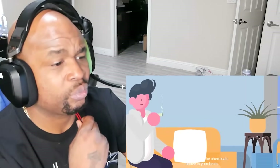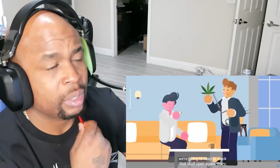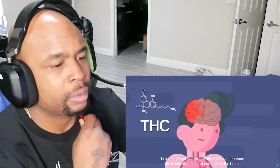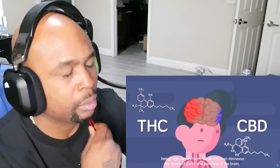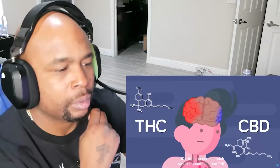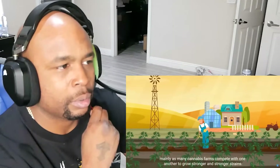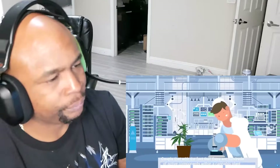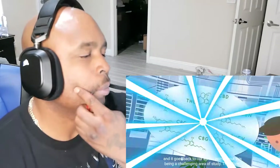So does marijuana cause psychosis? It's complicated. Let's go back to the chemicals active in your brain — we're gonna need to crack that skull open again, sorry. THC is highly psychoactive; this is where the feeling of euphoria from being high comes from. While CBD can decrease the levels of panic and paranoia in the brain, it's often present in much smaller quantities than THC, mainly as many cannabis farms compete with one another to grow stronger and stronger strains. Couple that with the fact that there are hundreds of active compounds within the cannabis plant, and it goes back to our earlier point about this being a challenging area of study.